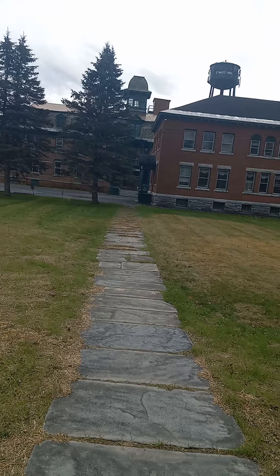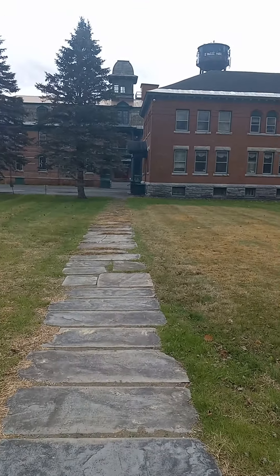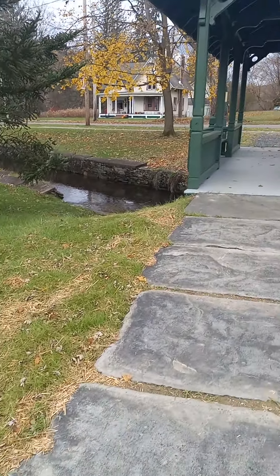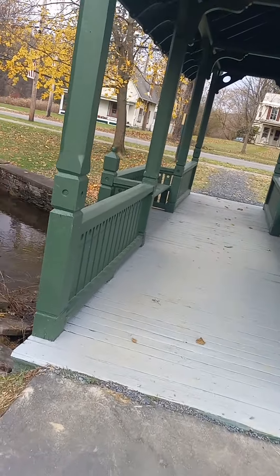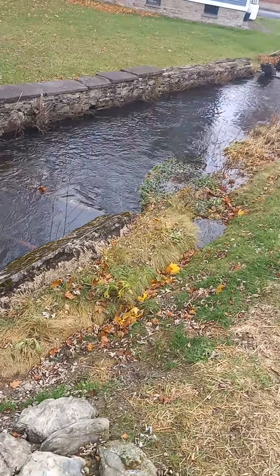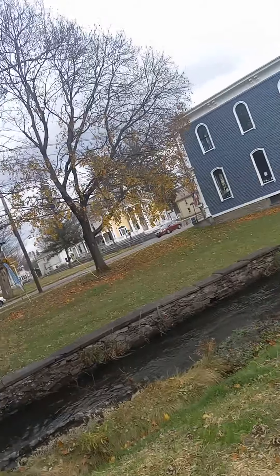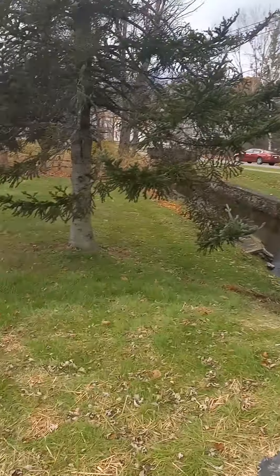The building behind me used to be a factory, so basically a lot of the employees lived across the brook. Up to that point they had no easy or convenient way of getting across. So what the owner of the factory decided to do was build this Green Footbridge, so that the workers could get across the creek to get to work.